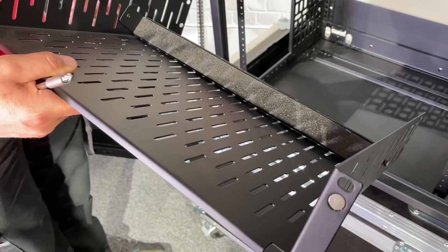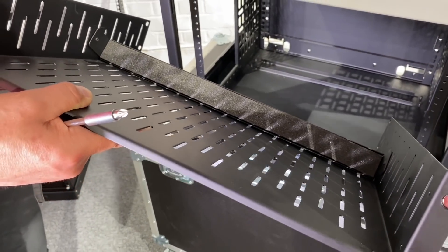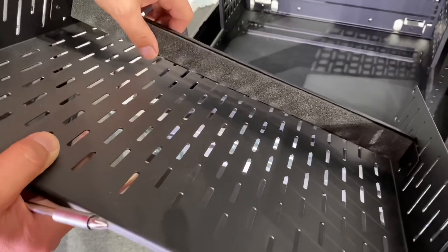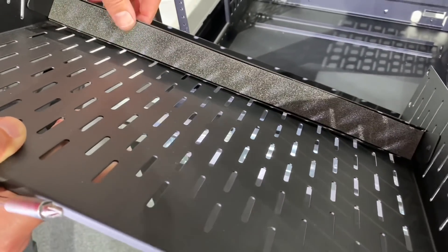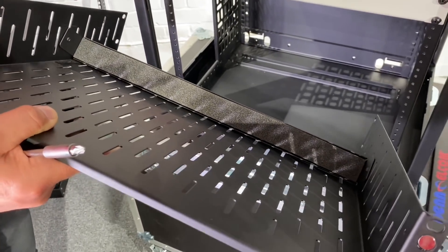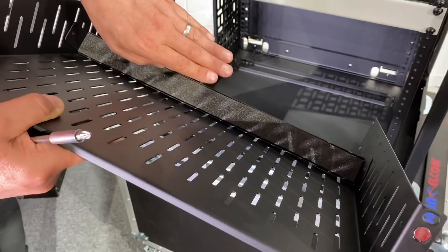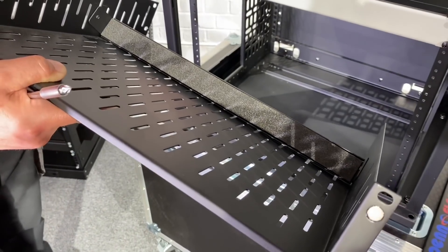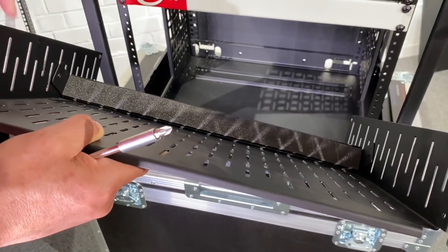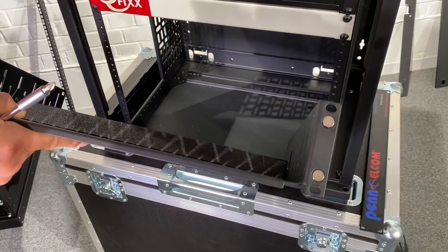This shelf looks a bit different — it's got vents in it. Shelves come in vented and non-vented options depending on what you're putting in and whether you need ventilation. This one is also different in a few other ways: it has a little backstop, so it's designed for equipment that may not have been originally intended to go in a rack — think of an internet router, a Sonos box, or a PlayStation. The backstop can be adjusted so the unit isn't pushed toward the back when you're operating front switches. You can also cable tie it through the ventilation slots.